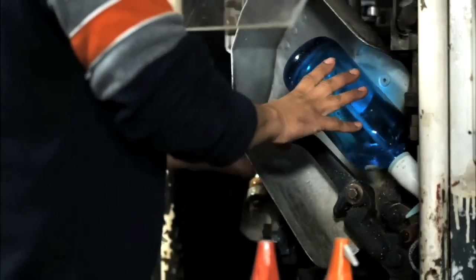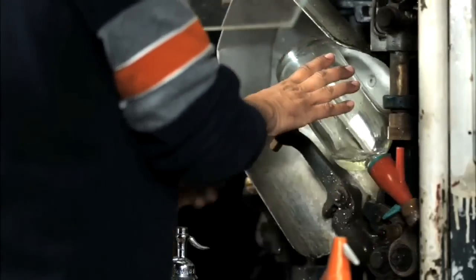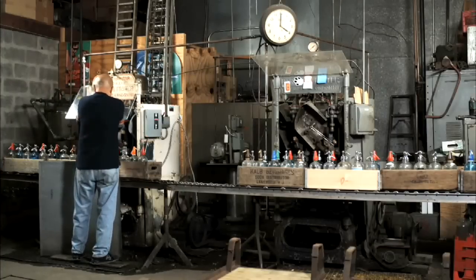Gomburg's Seltzer Works has been around since 1953. My grandfather started it back then. We were all over Brooklyn. We had the bottling shop, and we had a seltzer truck, and my father did make home deliveries. But after a while, wound up giving up the truck. We've been just a filling shop ever since.